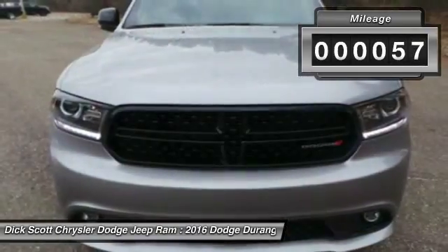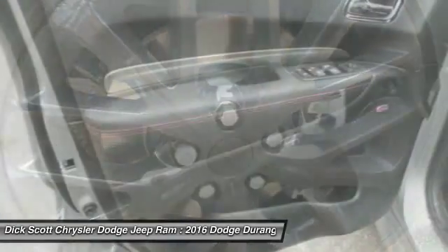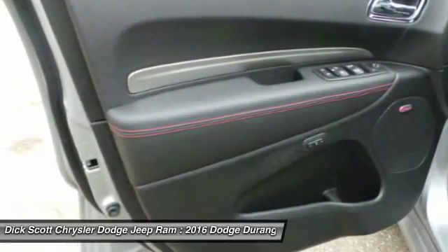This vehicle has less than 100 miles. Here are some of this vehicle's great options: Power Passenger Seat, Anti-Lock Braking System, Traction Control, Quad Seating.